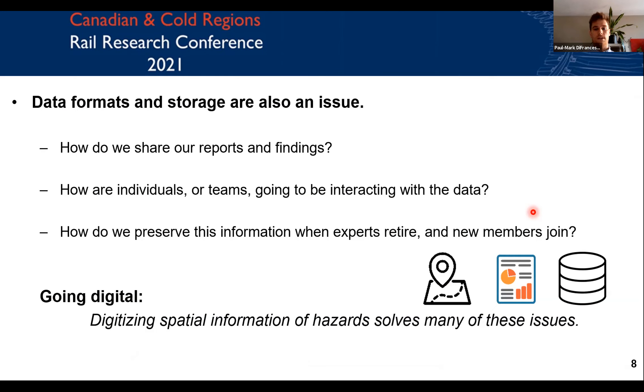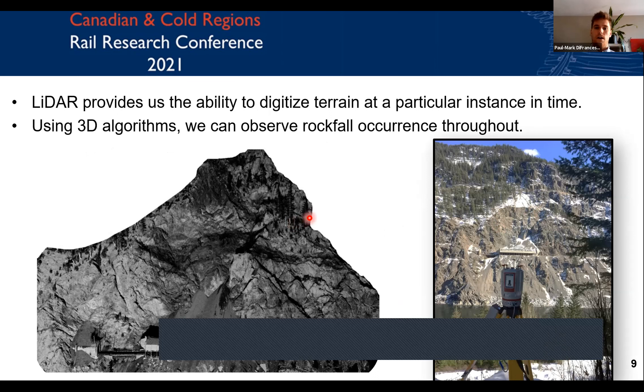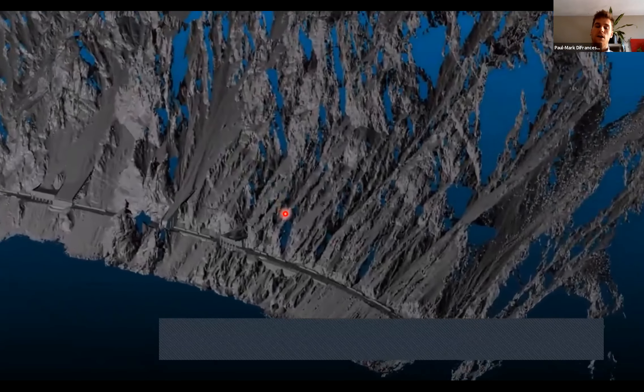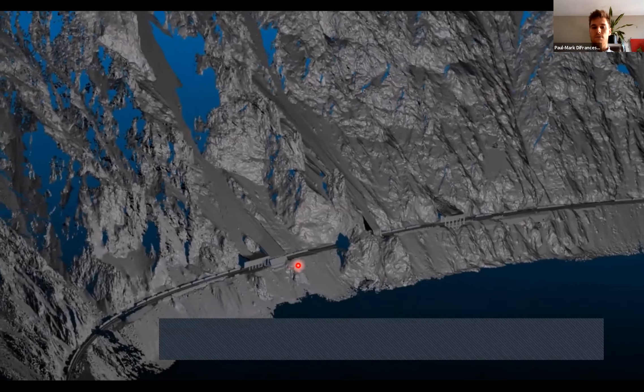Going digital can solve many of these issues and give you data that can last forever in a distributable format, which is really useful for practitioners in mitigating hazard and risk. LIDAR provides the ability to digitize terrain at a particular instance in time, and using a series of 3D algorithms, we can observe rockfall occurrence throughout multi-temporal data sets. Here you're seeing a LIDAR scan along the Fraser River of CN Ashcroft mile 109, and for the White Canyon, from our line of sight across the river, we have a much better vantage of the slope and can monitor information that at track level we might not be able to see.